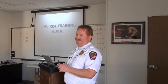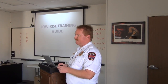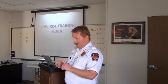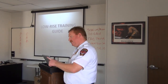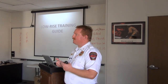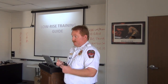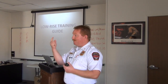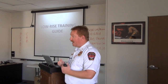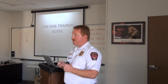The low-rise training guide mentions AL'S BASE — what is AL'S BASE? It comes from high-rise operations. It stands for: Attack, Lobby, Staging, and Base. Whether it's a high-rise or a low-rise building, AL'S BASE can work. The first thing we're going to do is attack the fire — get somebody to where the indication of fire is and figure out what's going on. Fire attack is high on the priority list. What does Lobby do?